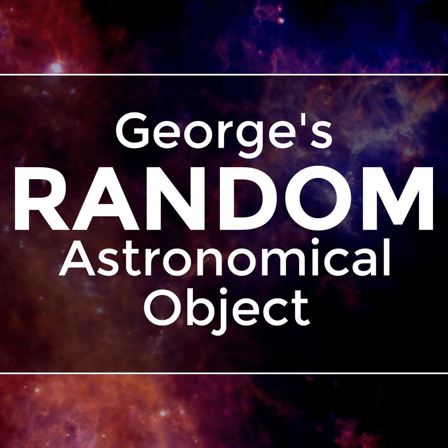Every episode, I run a random number generator to select random astronomical coordinates in the sky, and I then search for an astronomical object near those coordinates and talk about what makes the object so interesting to astronomers.